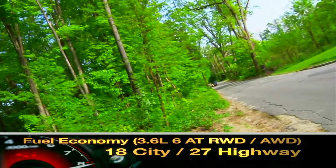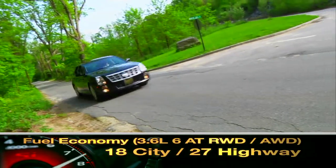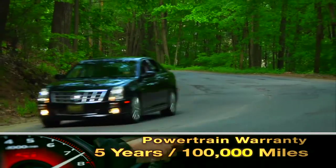Here are the highest and lowest EPA estimates for fuel economy. The STS is backed by a five year, 100,000 mile powertrain warranty.